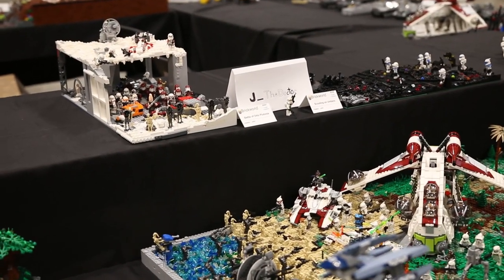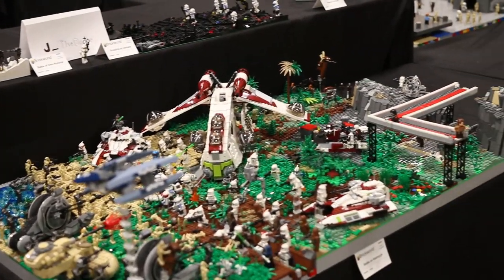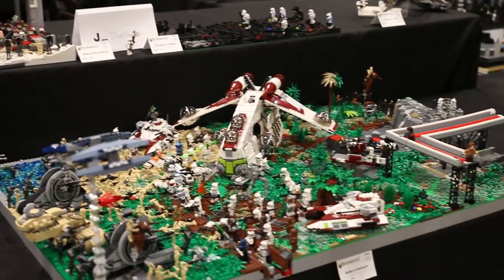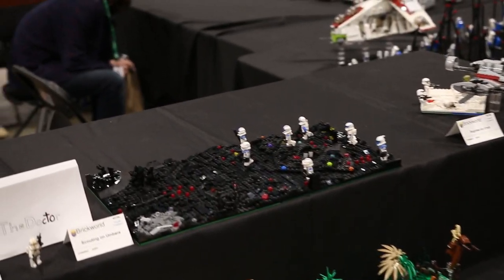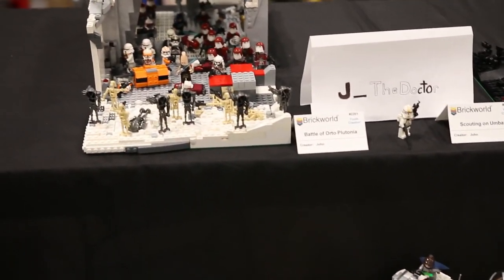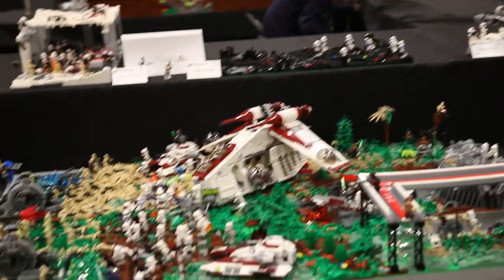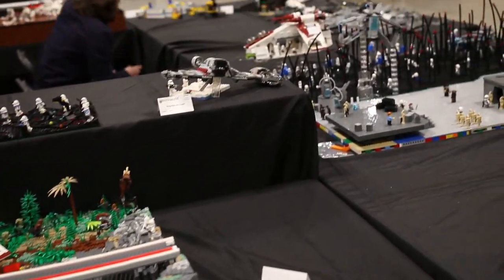Continuing, we have some builds by John, Jay underscore the Doctor. As you can see he has an Ordo Plutonia base up there as well as some smaller Umbara mocks. He also has the large battle on Kashyyyk build that he made — very nicely done, especially for a younger builder like himself.